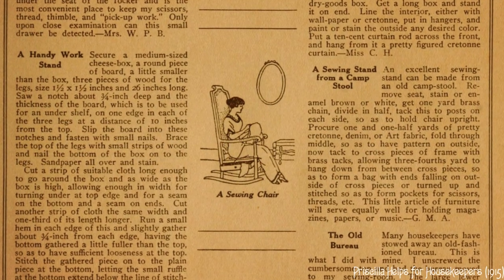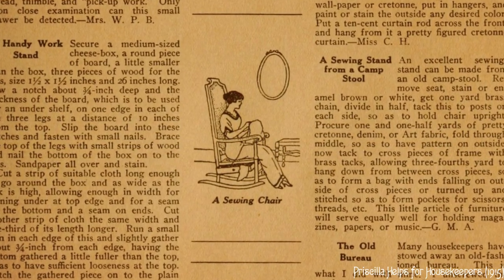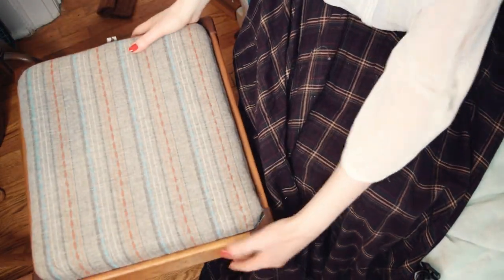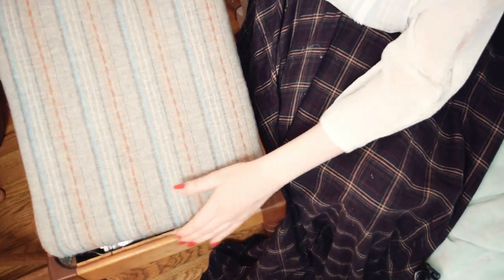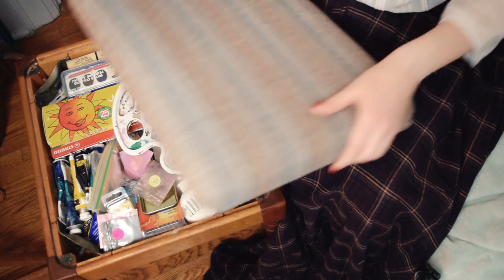For some extra storage, what about adding a drawer to the underside of a chair? Sometimes you actually see sewing stools that have built-in storage. I do actually have a vintage sewing stool — this one's sort of more mid-century. I don't use it at my machine, but it is useful for storage, although it's currently a bit of a mess of old art supplies.